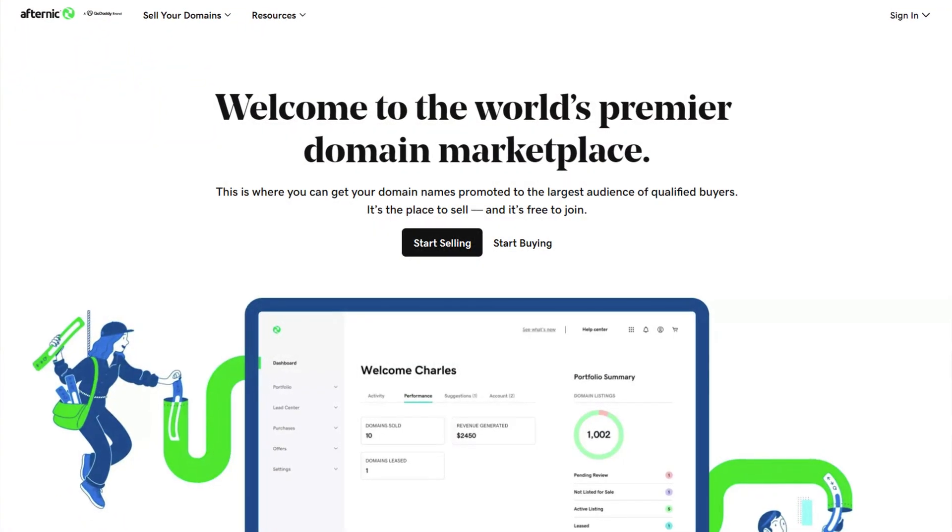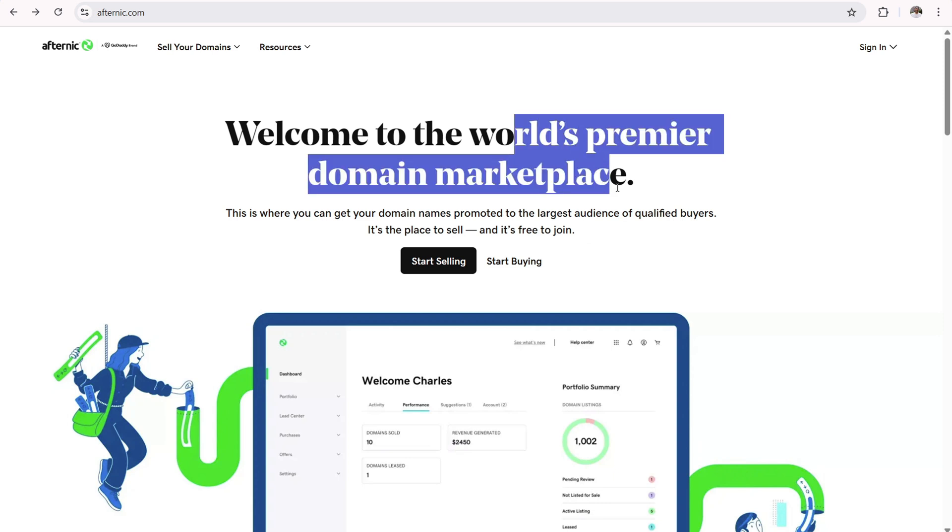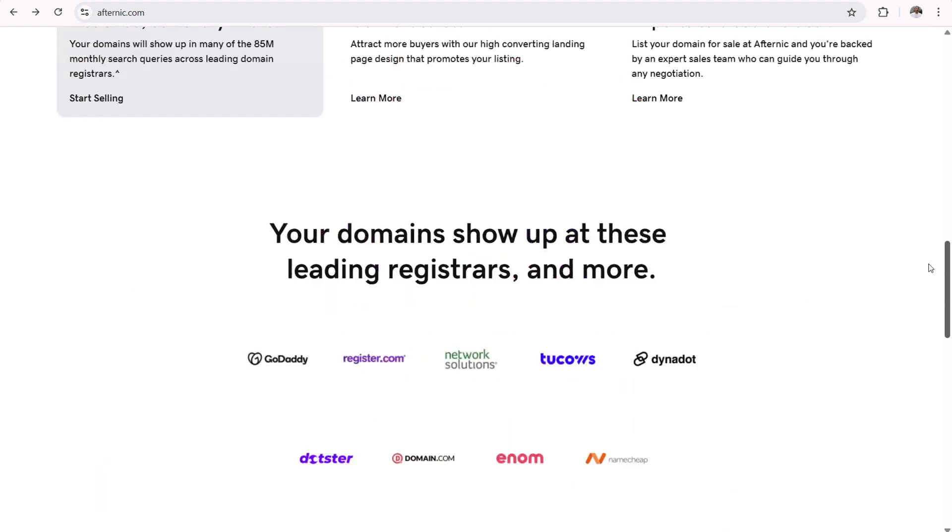The downside of selling only through Namecheap's marketplace is limited exposure. For greater exposure, you want your domain on as many marketplaces as possible. The service I always use is Afternic, which is owned and operated by GoDaddy. You don't need to have your domains at GoDaddy to list on Afternic — you can have your domains at Namecheap and still list them on Afternic. Afternic lists your domain across a wide range of platforms, giving you a higher chance of actually selling.